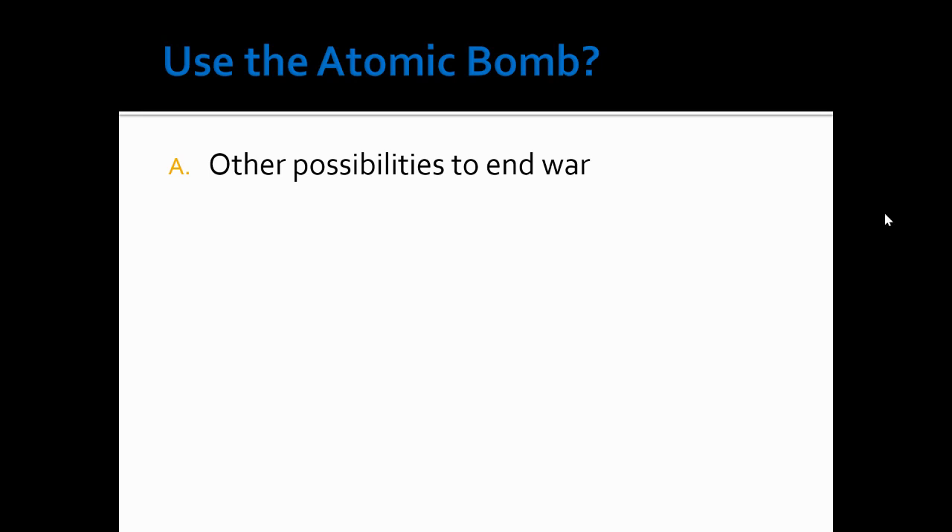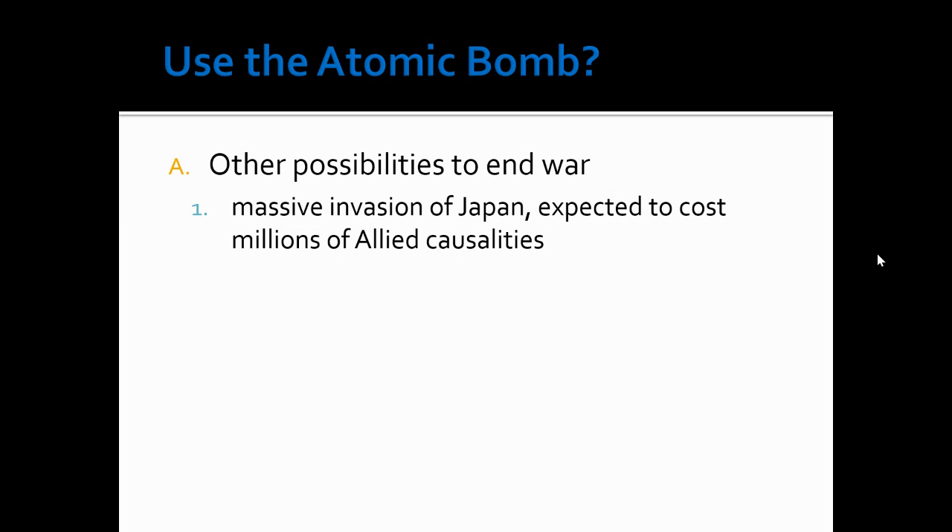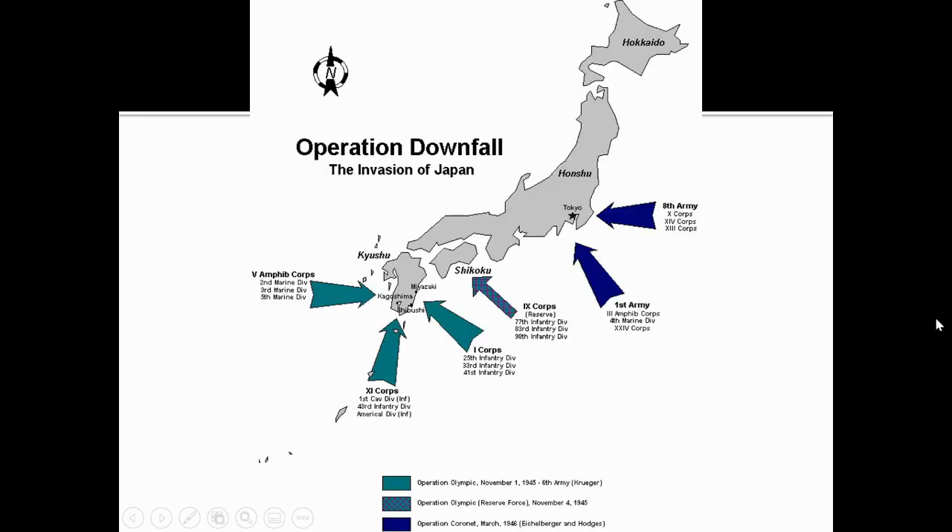So here are some other possibilities that the United States looked to in order to possibly end the war. The first one was a massive invasion of Japan. Basically after the Battle of Okinawa had ended, they had to strategize. We're at the point where we could go into the home islands, but we have to look at the casualties we've already suffered and what are the projections if we continue a ground war into the home islands. They called this Operation Downfall — kind of like an equivalent to Operation Overlord.